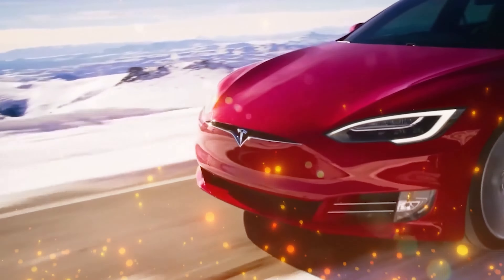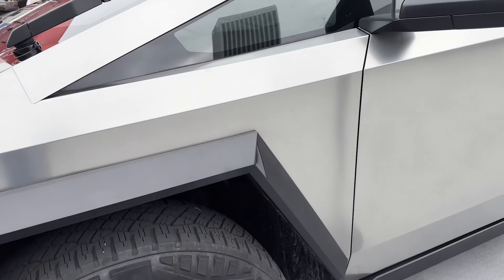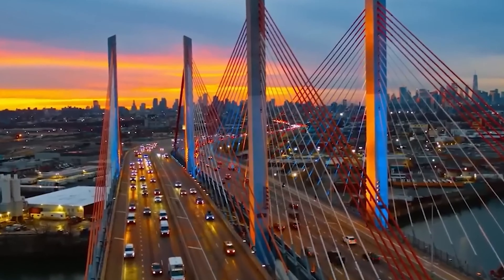Did you know that the Cybertruck's design has inspired fan art, memes, and even its own subculture? It's not just a vehicle — it's a community. The Cybertruck isn't just an object of fascination; it's a symbol of a new era in automotive culture.